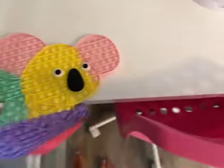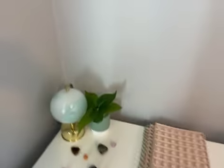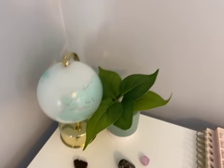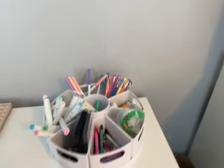This is like my desk area. I have a koala and this chair, and then I have this globe thing and a plant, and then some rocks, a pop-it notebook, and a bunch of art supplies and pastels.